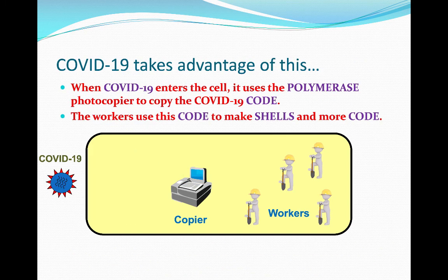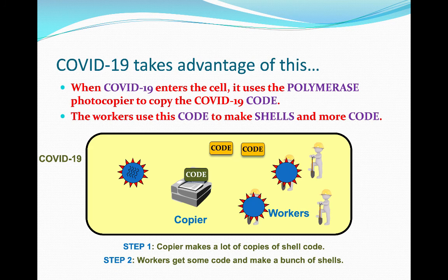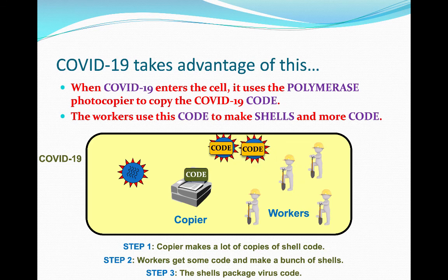But COVID-19 takes advantage of these three elements. When it enters the cell, it sends its code to the polymerase photocopiers. They copy this code and send it to workers. They also copy more of the code and store it in the cell. The workers take this code and do what they usually do — they make shells. Those shells package the code, and all of a sudden you have more virus. This is so sneaky of the virus, the way it takes what the cell has and uses it for its own reproduction.